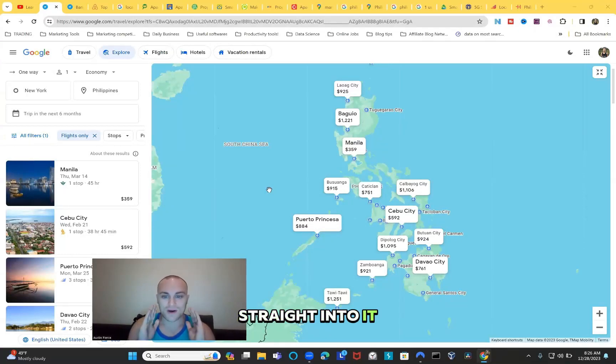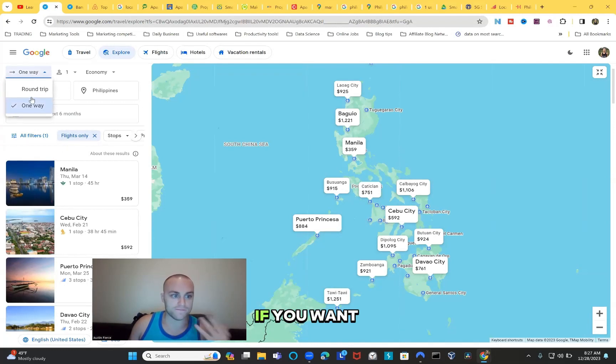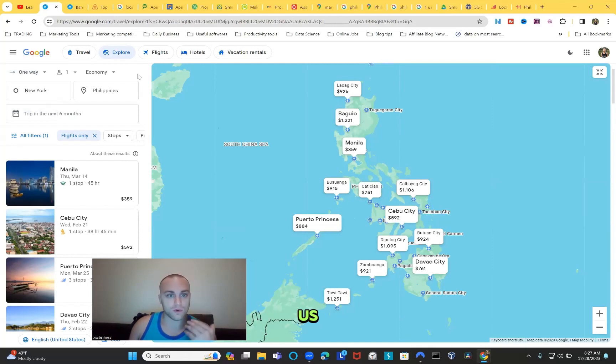Let's get straight into it. I came to this page on Google Flights via the Explorer tab up here. I also set it to one way - for us, since we want to do this for more than a month, two months, three months or more, we are going to do only one way.